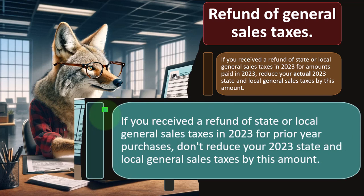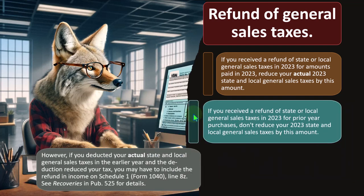But if you receive a refund of state and local general sales tax in 2023 for prior year purchases, don't reduce your 2023 state and local general sales taxes by this amount. Instead, if you got a deduction for it last year and got the benefit, you might have to include the refund in income — in other income this year — would be the general idea.